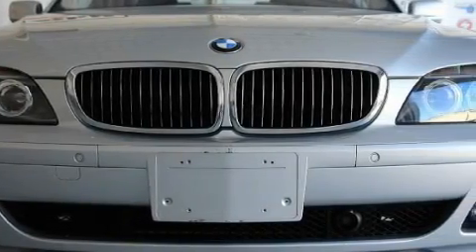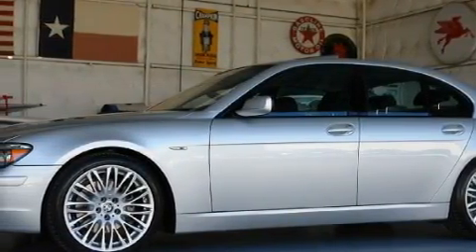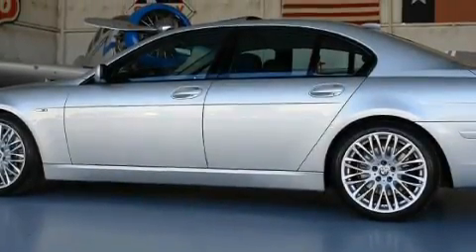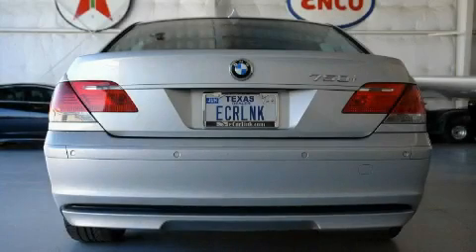Complementing this BMW's contemporary styling is a stunning array of desirable features, which include a heated driver's seat, a sunroof, a navigation system, satellite radio, a rear parking aid, high-intensity discharge headlights, and this vehicle has fewer than 21,000 miles on the odometer.